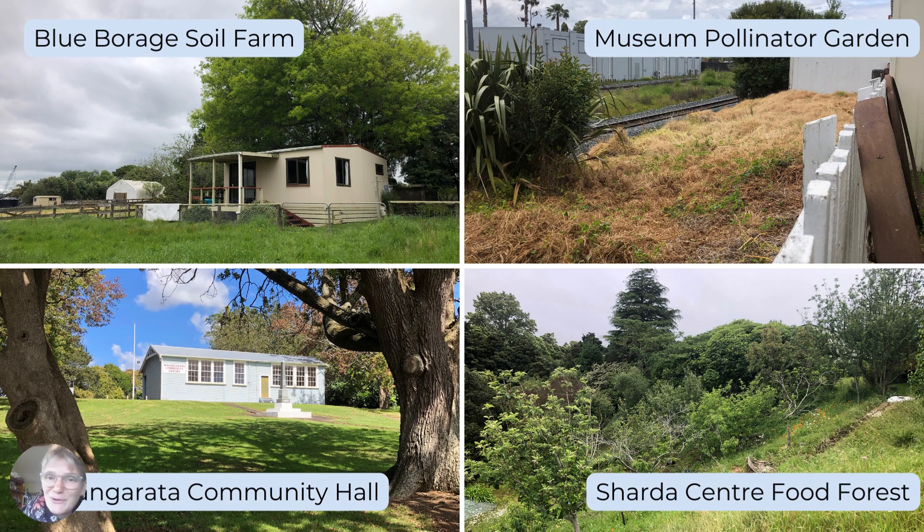Top right is the museum pollinator garden where, as far as I know, we have stopped spraying glyphosate and I'm just itching for the weather to warm up so we can fill this space with dahlias. I reckon I've got probably 200 tubers ready to go in — it's going to be stunning.